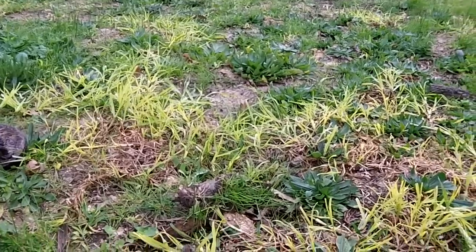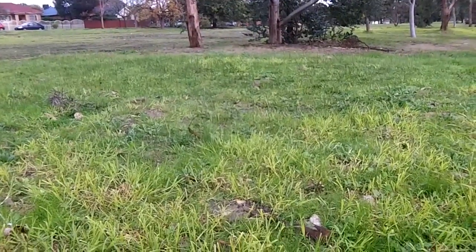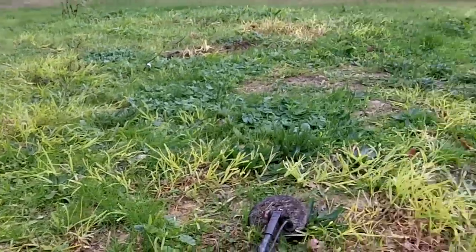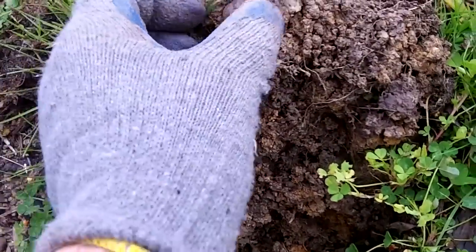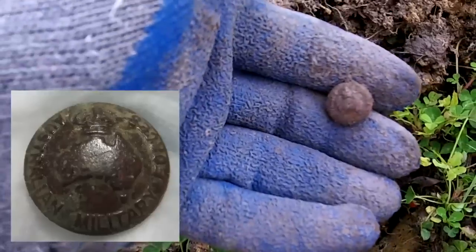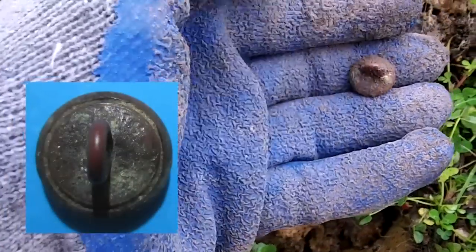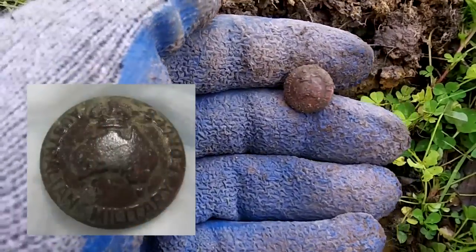I'm just on this mound of dirt here — that's where I got the sixpence before. Doing a bit of a swing around and got a great signal. Would you believe it's an Australian military forces button, in excellent condition. It's got the lug and everything. Beautiful — that's one of the nicest ones I've found.